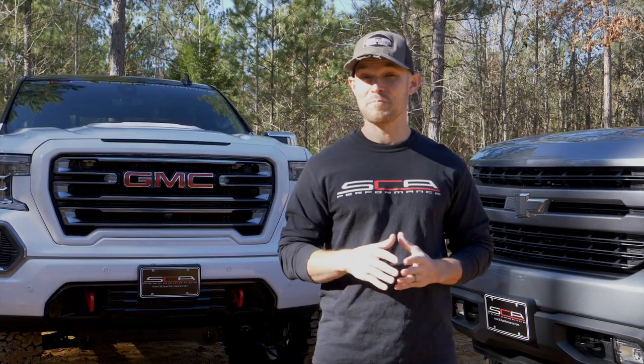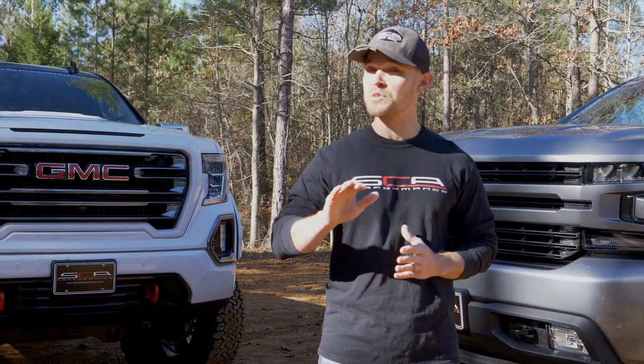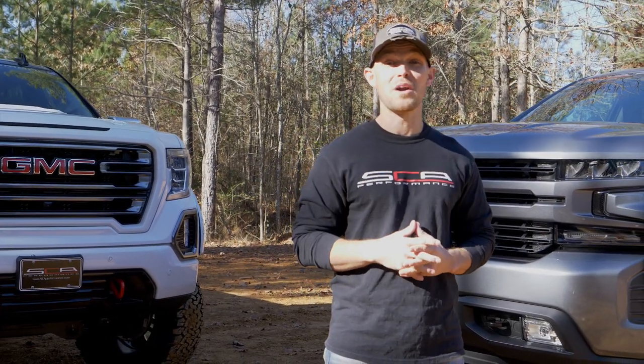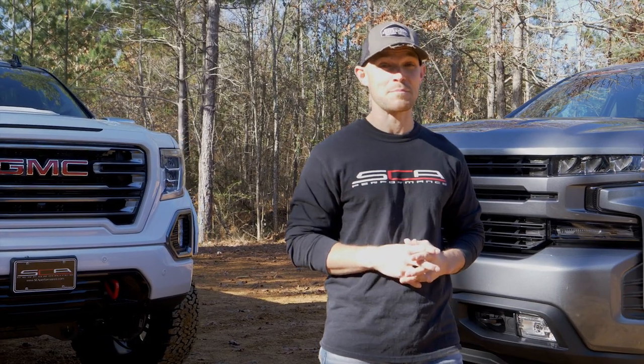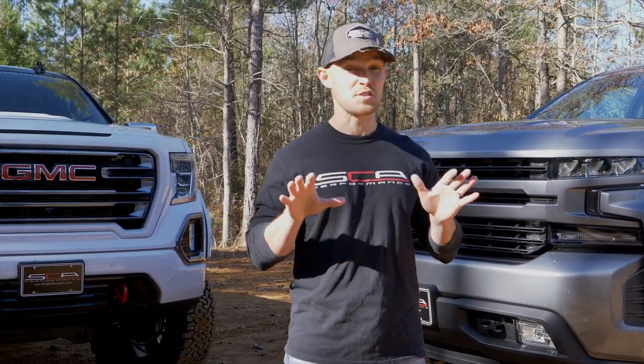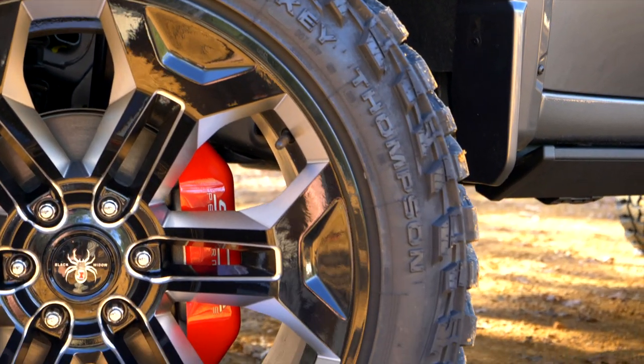With exclusive design, proprietary products, and performance that is second to none, there are no more iconic upfitted trucks than the SCA Chevy and GMC Black Widows. Suspension, wheels, and tires are the foundation on which these Black Widows stand.